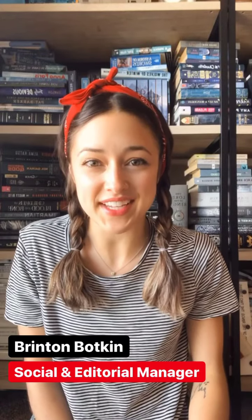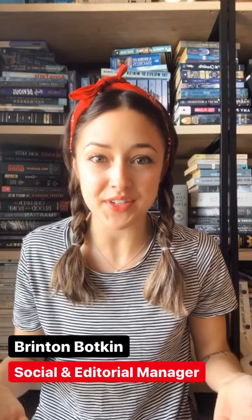Hi everyone! I am Brinton with Handshake, and today I'm going to be sharing some tips for you about how to fill out your Handshake profile and get noticed by recruiters.